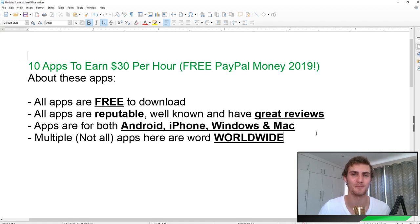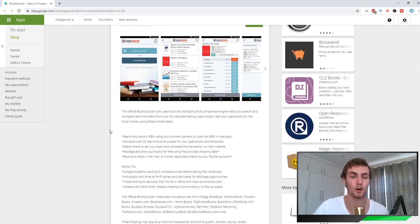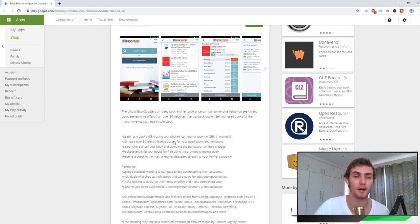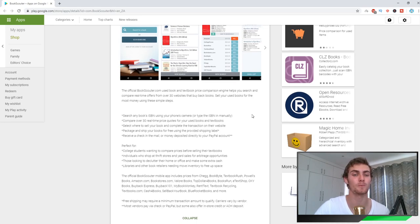The first application is called Book Scouter. Book Scouter is a really cool app you can use to sell old textbooks — textbooks you may have had from school, university, or college. It's perfect for college students wanting to sell their textbooks and make some extra bucks online. Each book has an ISBN number on the spine, and you can use your phone's camera to scan it, compare prices with online prices, and set your own price. You can select where to sell your book, complete the transaction on their website, and package and ship your books for free using the provided shipping label. You'll then receive a check in the mail or money deposited straight to your PayPal account.